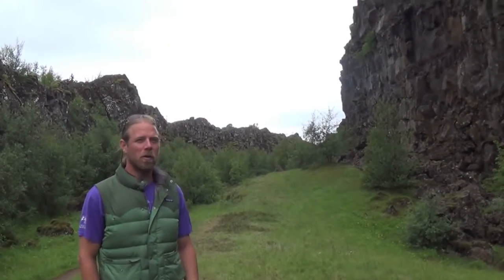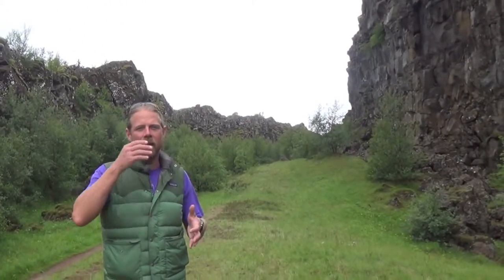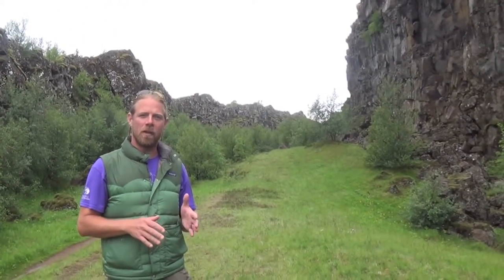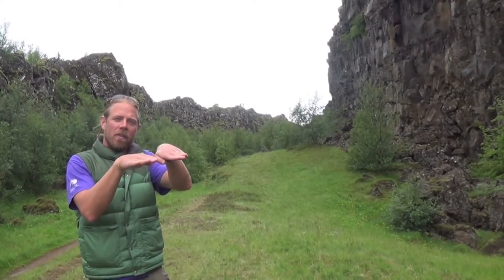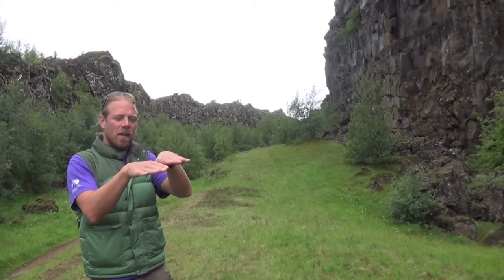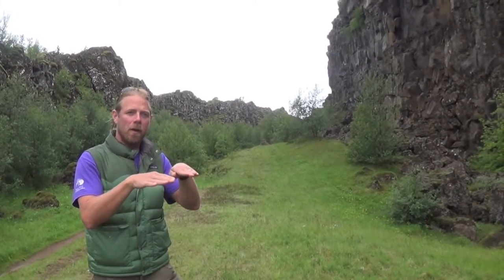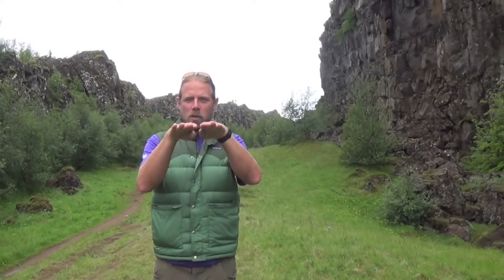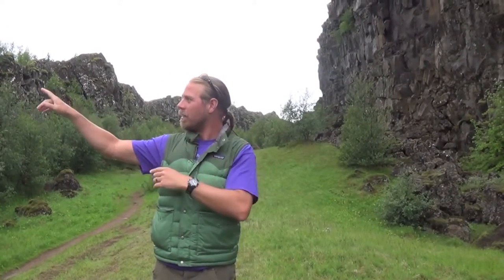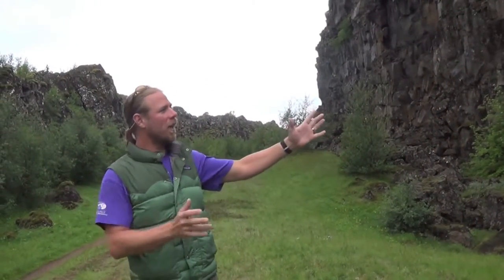What makes this park so unique to scientists is that we are actually standing in the mid-Atlantic rift. If you remember how we studied geology and the theory of tectonic plates, giant plates are floating on top of liquid hot magma. Right here, however, we have two plates that are starting to pull apart. On my right hand side we have the North American plate, and on my left hand side we have the European plate.